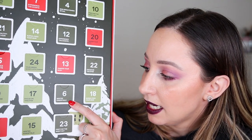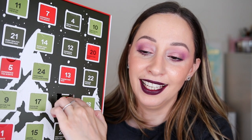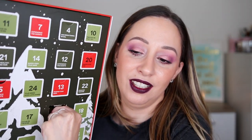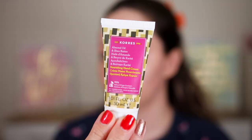Let's continue with door number six: 'winter essentials.' I'm guessing a lip balm — wrong again. This is the nourishing hand cream with almond oil and chia butter. It is the second hand cream — I was hoping for a lip balm or another winter essential. It smells amazing as well, and we have 30 milliliters. I think this is the full size.